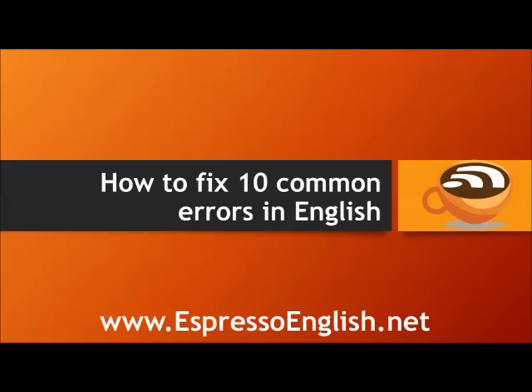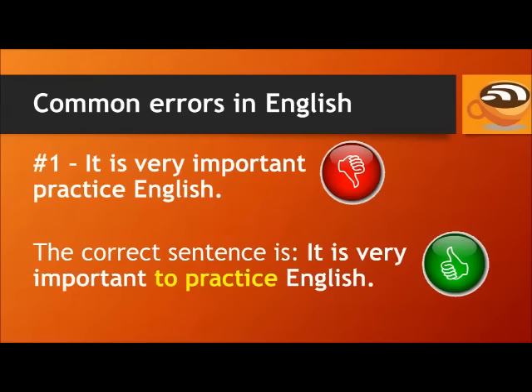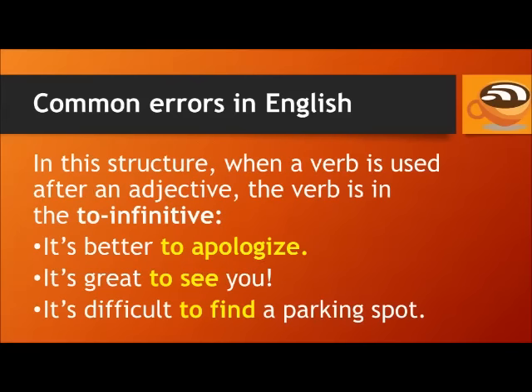How to fix 10 common errors in English from EspressoEnglish.net. Number 1: It is very important to practice English. The correct sentence is: it is very important to practice English. In this structure, when a verb is used after an adjective, the verb is in the to infinitive.